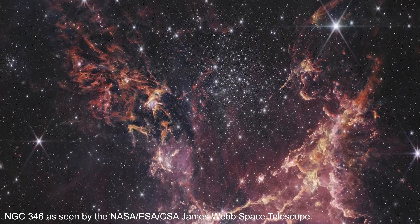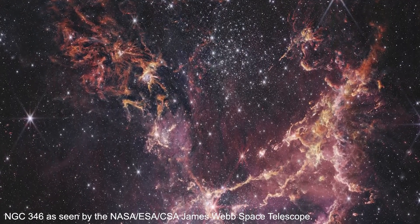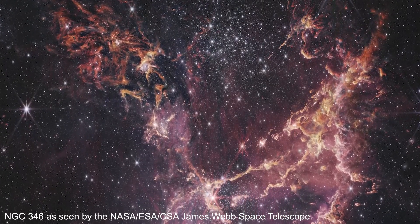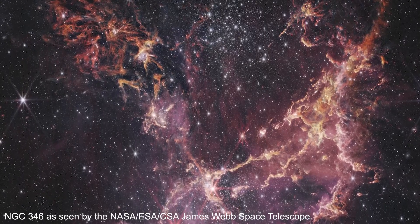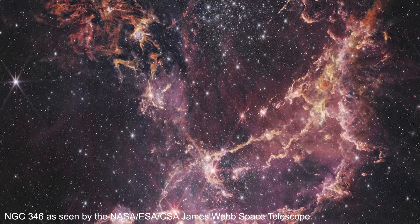NGC 346 is of particular interest to scientists because its conditions and amount of metals resemble those seen in galaxies billions of years ago, during an era in the universe known as Cosmic Noon, when star formation was at its peak.